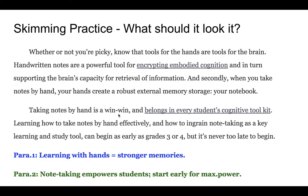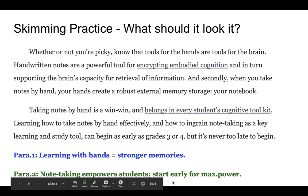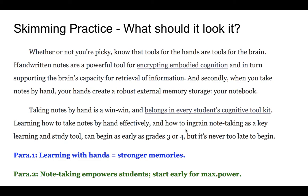Second paragraph: 'Taking notes by hand is a win-win' — a double benefit. It 'belongs in every student's cognitive toolkit' — a really valuable tool. 'Ingrained note-taking as a key learning and study tool can begin as early as grade 3-4, but it's never too late to begin.' The main takeaway: effective note-taking should be part of every student's toolkit, and starting early increases its power. Summary: 'Note-taking empowers students — start early for max power.' With two brief notes, the most important ideas from both paragraphs have been captured.